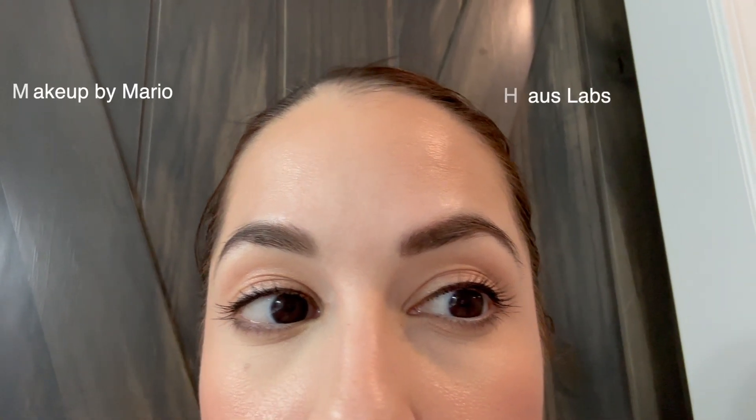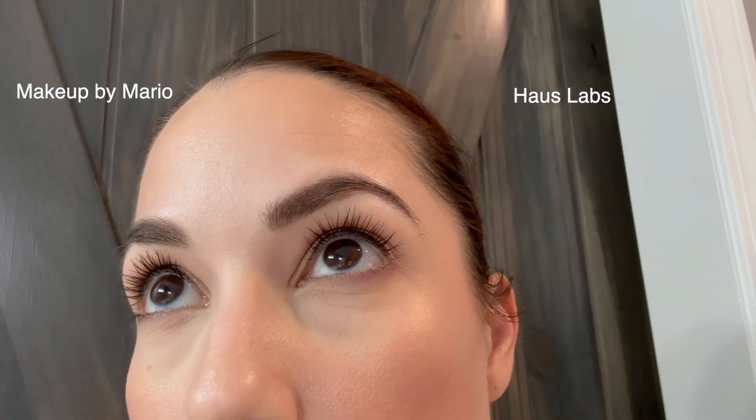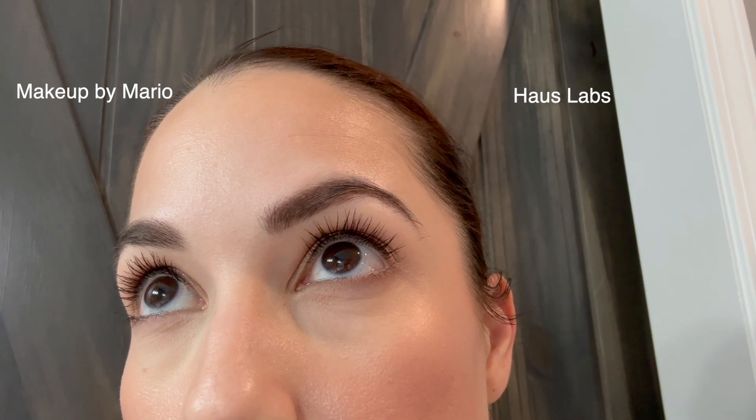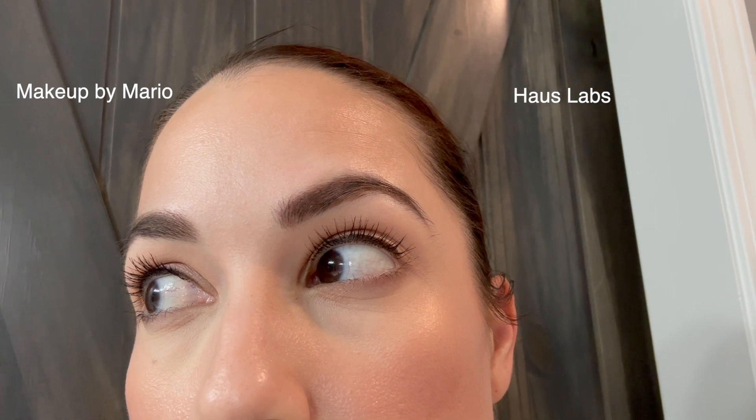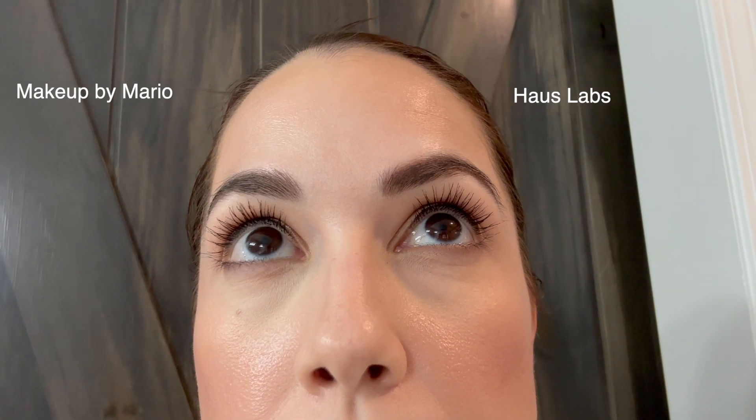Here's the clip I took on my iPhone in my bathroom around 9:30 PM after approximately 10 hours of wear. You can see a little creasing on both sides — expected after 10 hours — but I still think the Makeup by Mario side looked better and wore better overall throughout the day. The Haus Labs side showed more darkness under the eyes, as if the concealer was wearing off more. So my winner is the Makeup by Mario.